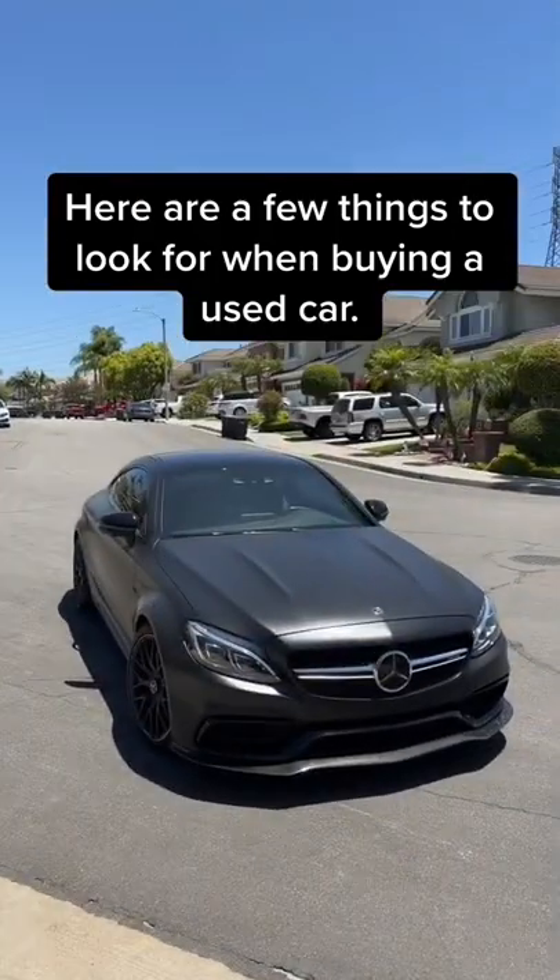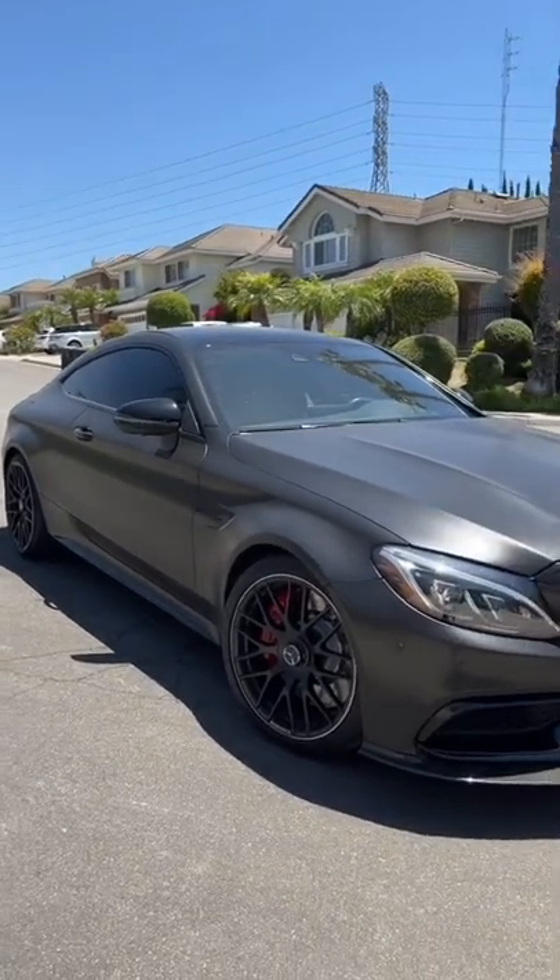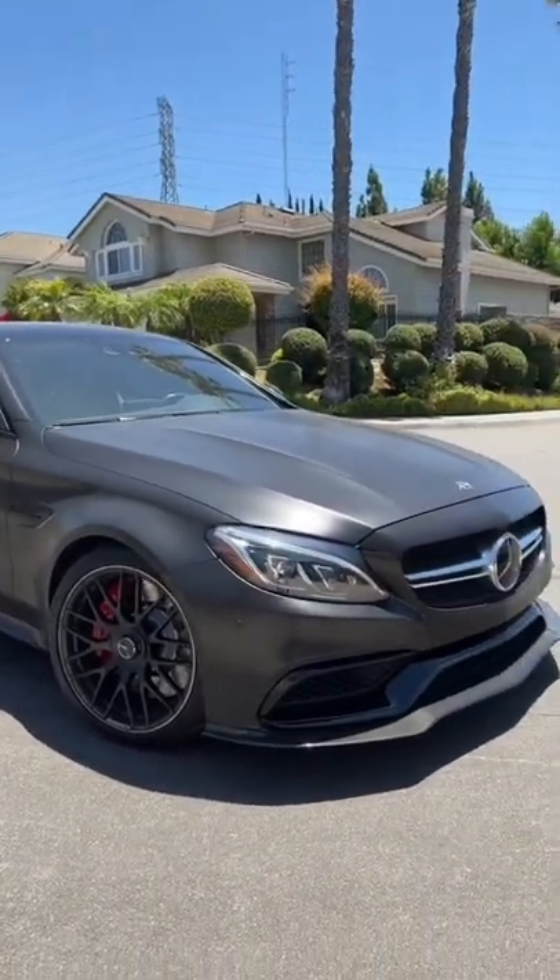Alrighty you guys, here are a couple things you want to look for when buying a used car.